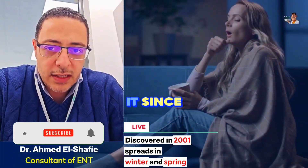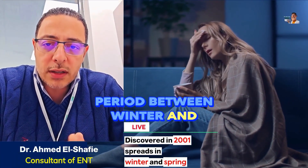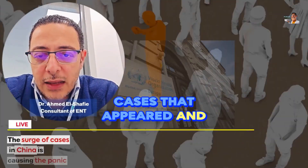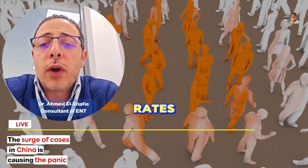We've isolated and discovered it since 2001, and it was known to appear during the period between winter and spring. What happened is that this virus has always existed, but the number of cases that appeared in China increased significantly, exceeding its normal rates.